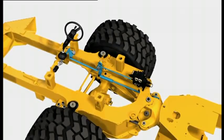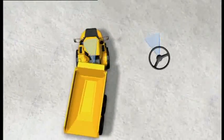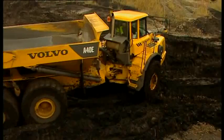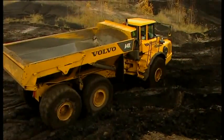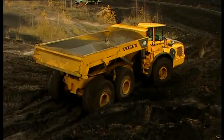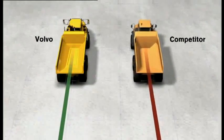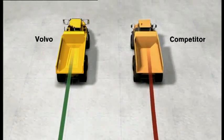The rack and pinion together with a mechanical steering linkage ensures that the steering angle is always proportional to the number of turns of the steering wheel. The hydromechanical steering makes the machine easy to steer even at low engine speeds and in tough operating conditions. Volvo is the only manufacturer using this sophisticated rack and pinion steering system, superior to all other systems on the market.